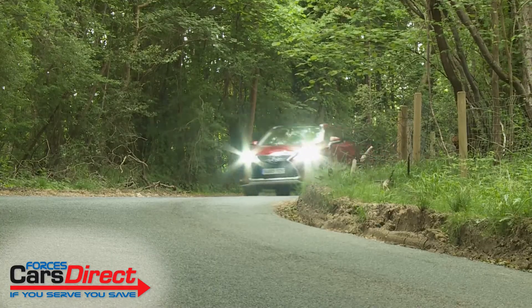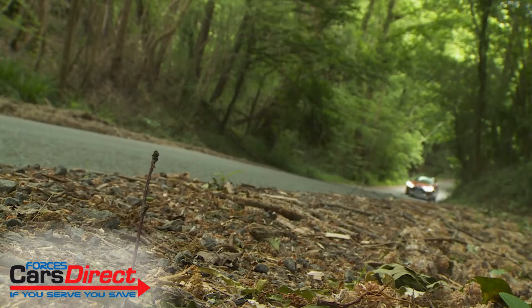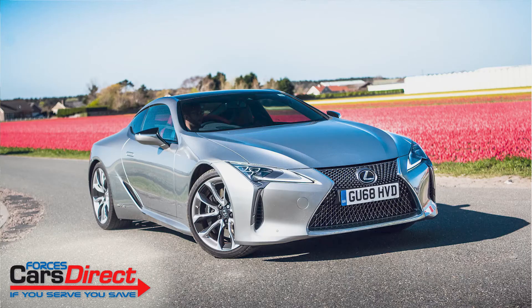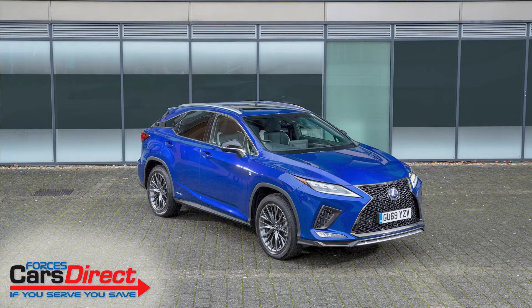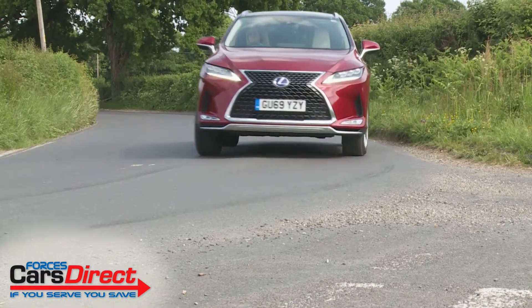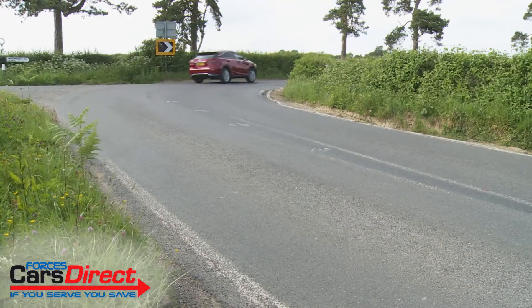There are quite a few suspension changes too, principally revised shock absorbers and the more sophisticated adaptive variable suspension system from the LC sports car. Plus, on the F Sport variant, there's anti-roll stabilisation technology in the form of what Lexus calls roll skyhook control.